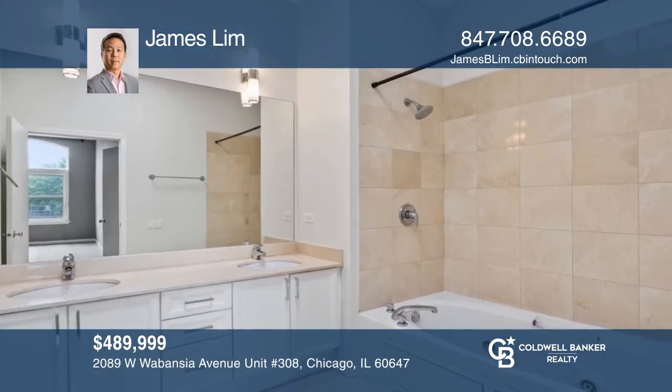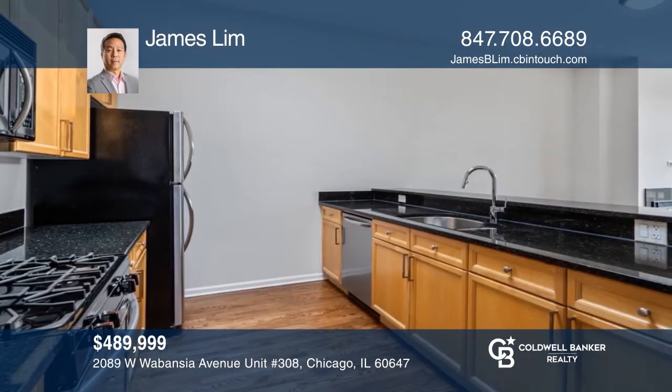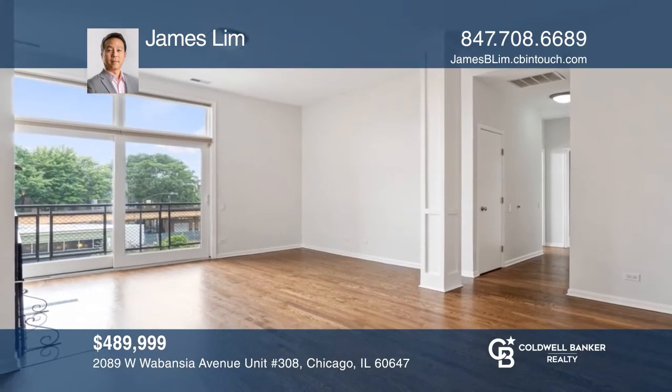Welcome to the spacious top-floor, two-bedroom, two-bath unit in the heart of Bucktown. Two parking spaces are included. Check it out today by calling James Lim.